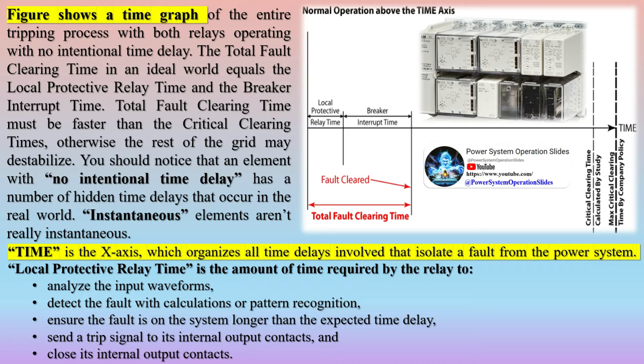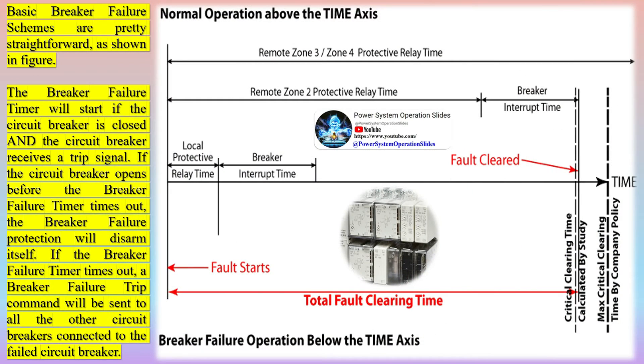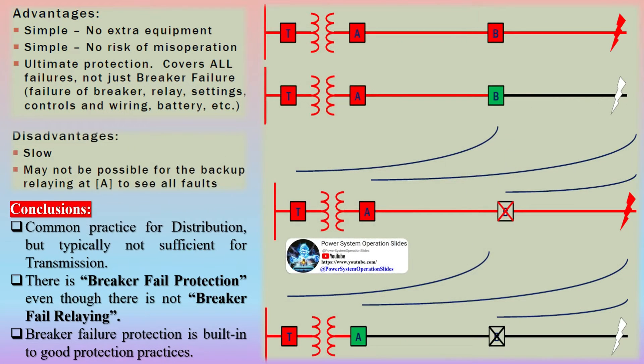When a breaker fails to isolate or operate on the fault in the system, the breaker failure mechanism commences to isolate the fault, meaning there must be a certain time delay in this whole protection operation. After the development of microprocessors, this delay for tripping on breaker failure is in the range of 0.1 to 0.2 seconds today, whereas before it was in the range of 0.5 seconds to 1 second.